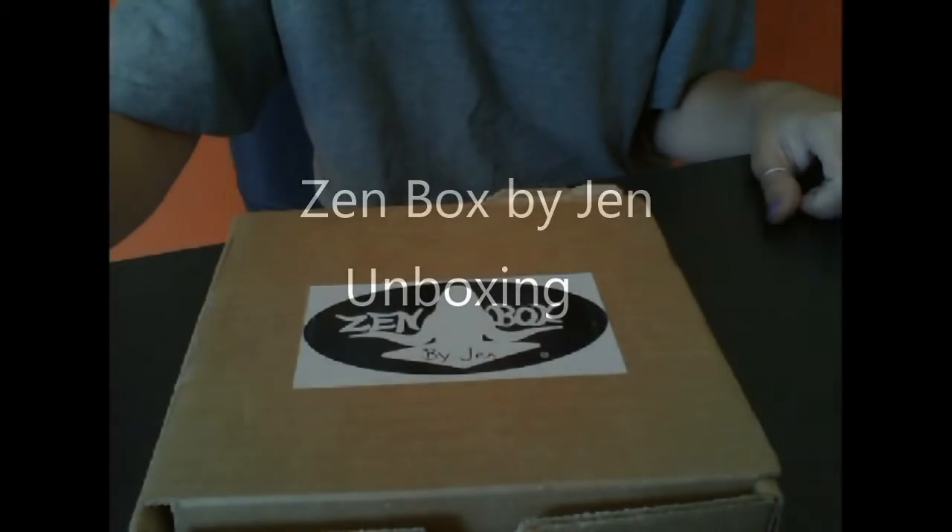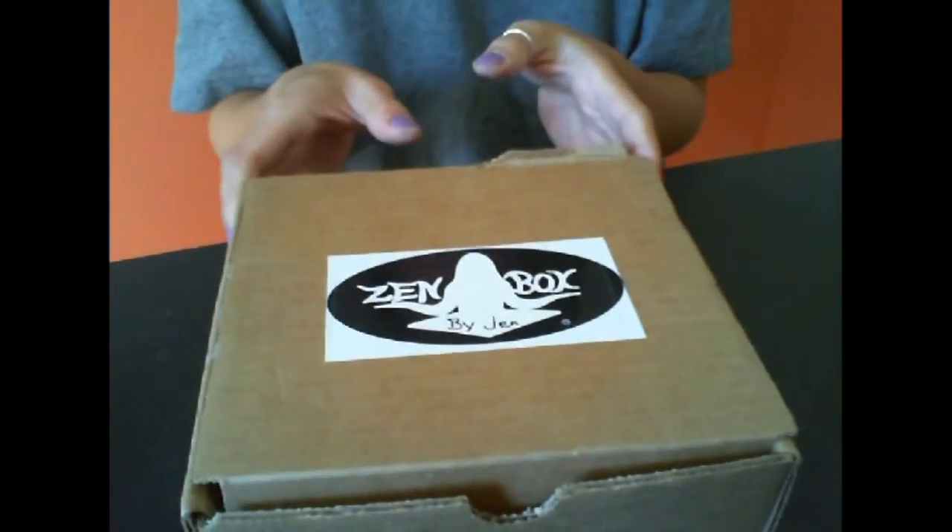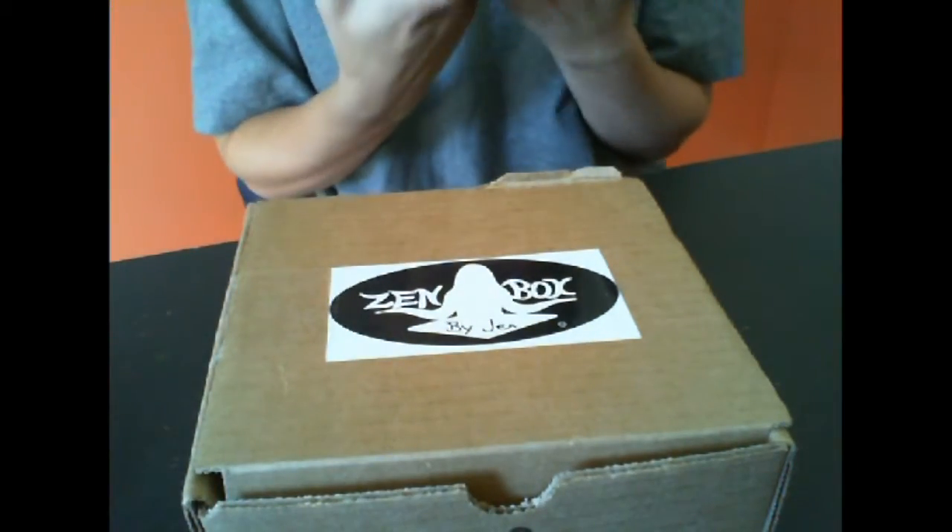Hey guys, it's Ashley from I'm Not a Tree and today I'm unboxing the Zen Box by Jen. This is a monthly wellness box — it sends things that make you feel comforted and relaxed.